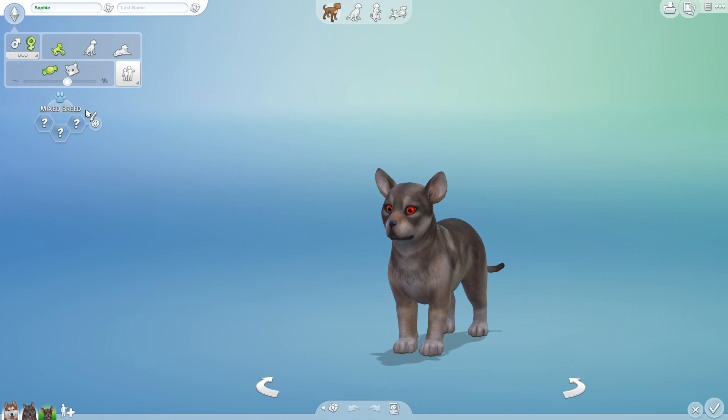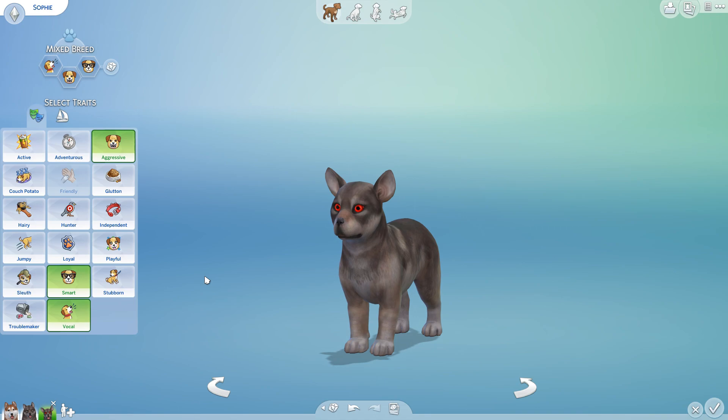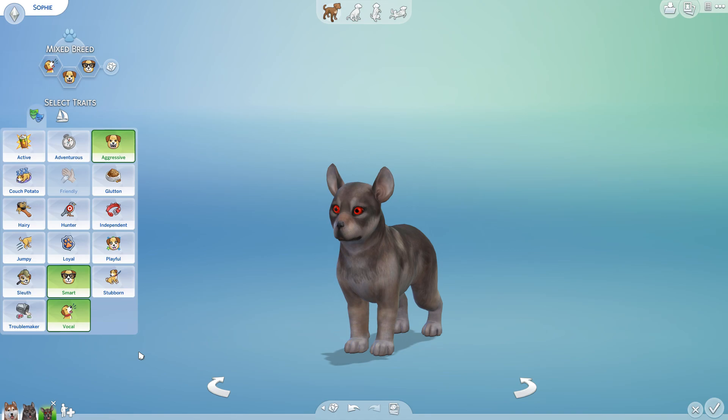Sophie is aggressive, very smart, and very vocal. You guys need to pick your favorite pup as the heir, but we definitely need to see what they grow up into first. Can you imagine the cute little puppy howling she might be doing behind the cabin? That would be so freaking cute.